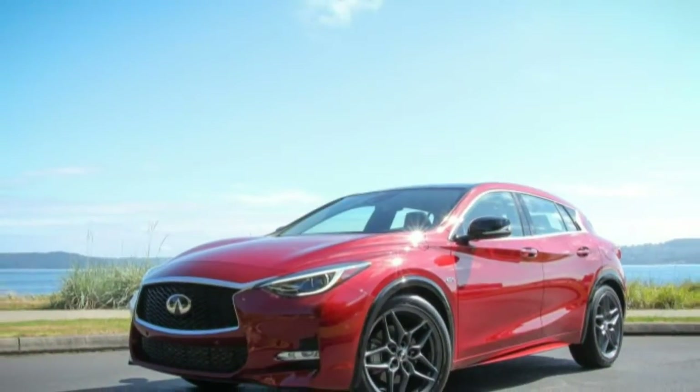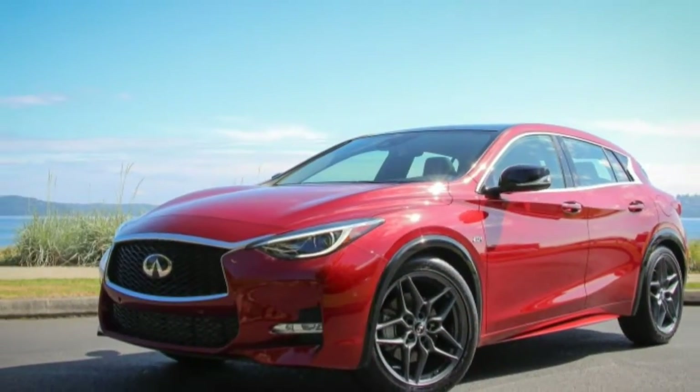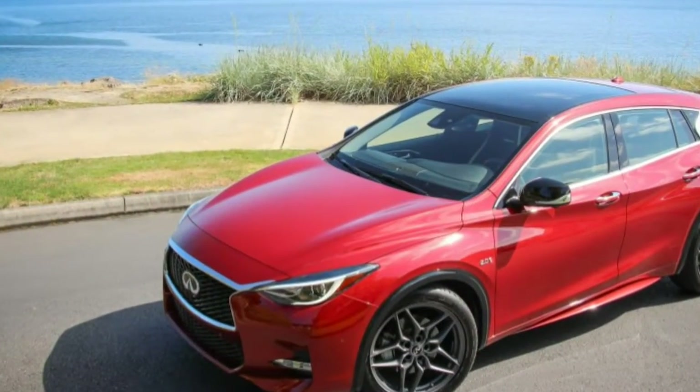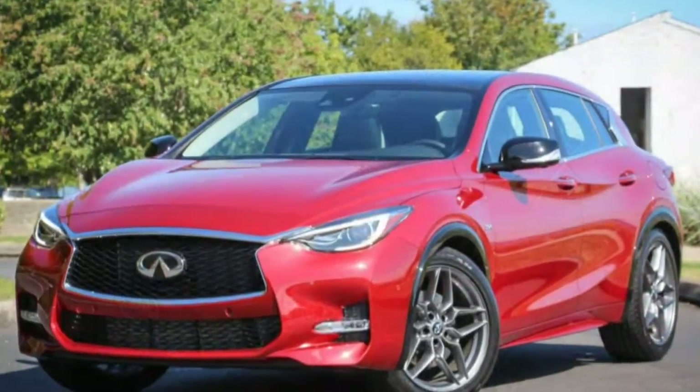At least torque steer seems well managed — we performed a hands-off, full-throttle launch to 60 mph, which we estimate will take 6.7 seconds, and the Sport tracked straight.